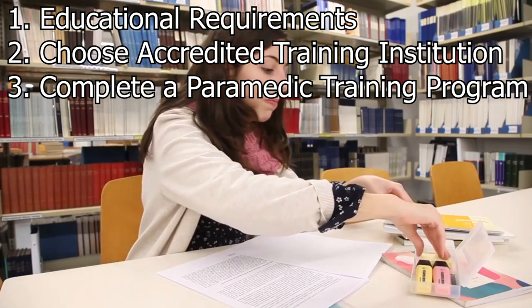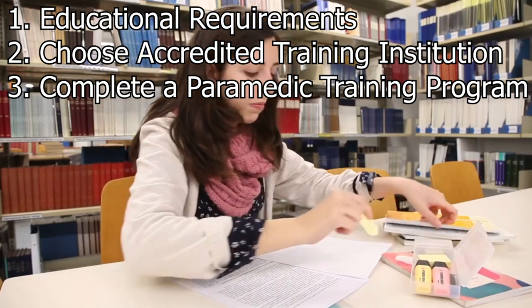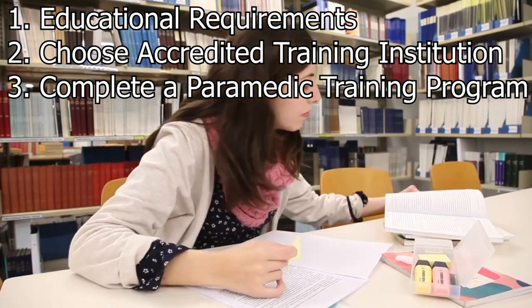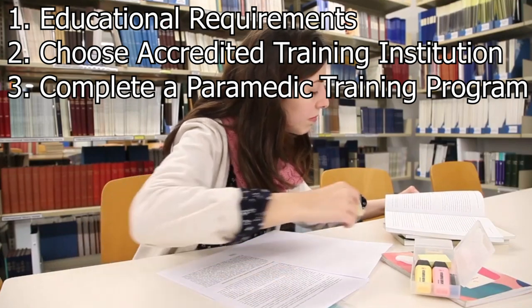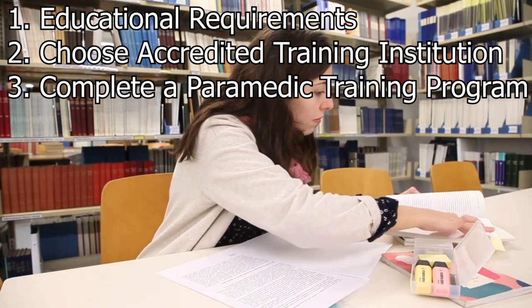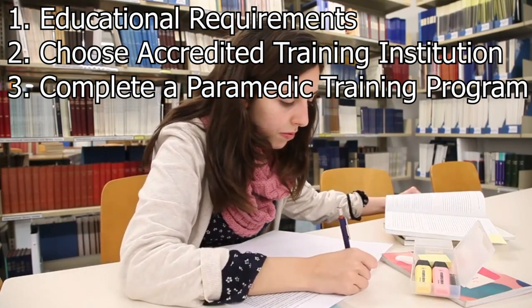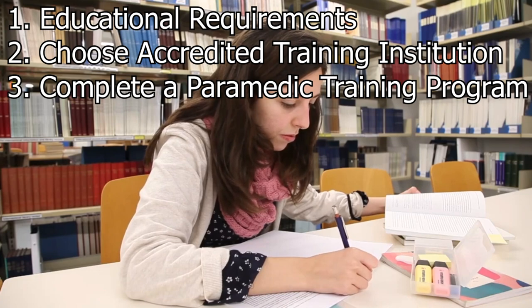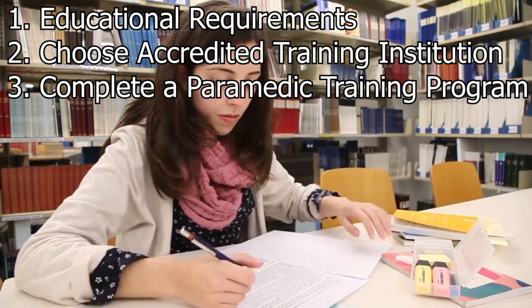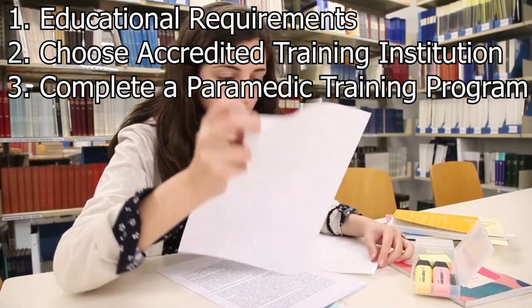Complete a paramedic training program. Enroll in a paramedic training program that meets the requirements set by the HPCSA. These programs typically offer a combination of theoretical coursework and practical hands-on training. The duration of paramedic programs can vary, but is often around two to three years depending on the level you want to perform at. An example of such a program would be the Bachelor of Emergency Medical Care (BEMC) program offered by the University of Johannesburg, which is a four-year degree.